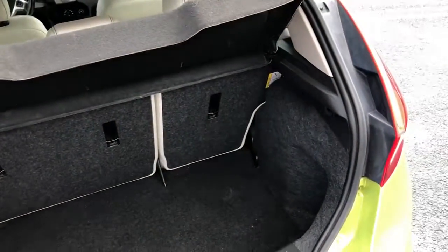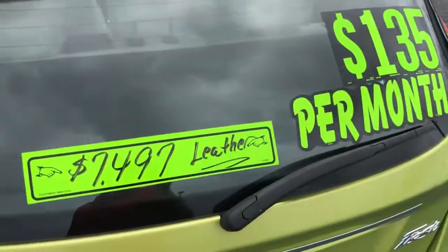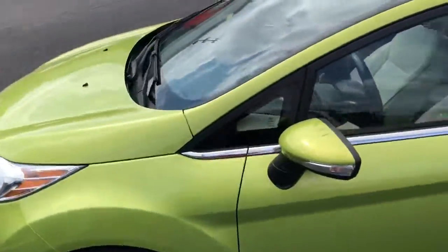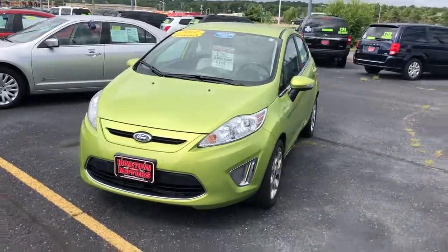You can see pictures and pricing information on our website at hometownwasso.com. We offer easy no money down financing options and great interest rates. Feel free to give us a call at 715-675-1000. We're open until 6 o'clock all week and until 2 o'clock on Saturday. Thanks for watching.